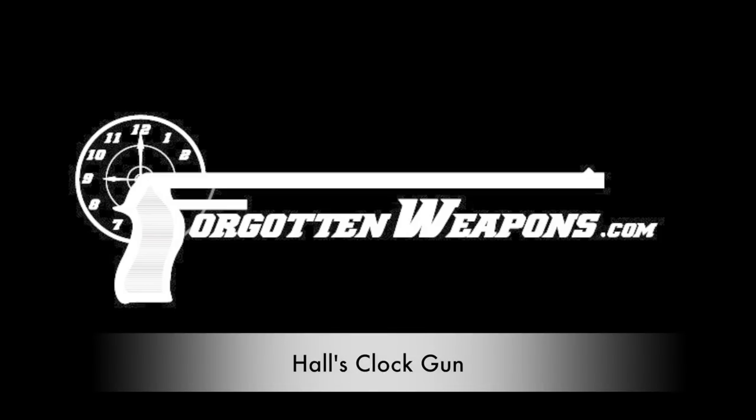Thanks for tuning in to another video on ForgottenWeapons.com. I'm Ian McCollum, and I'm here today at the Rock Island Auction Company taking a look at some of the strange boxes on legs that they're going to be selling in their upcoming Premier Firearms Auction in April of 2018. We have today John Hall's patented clock gun.